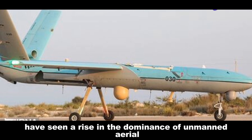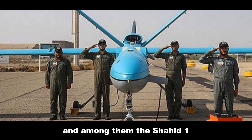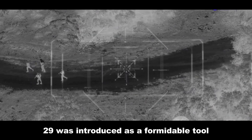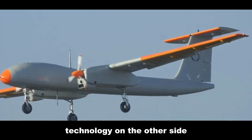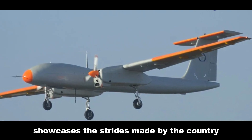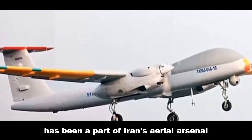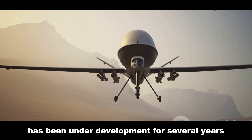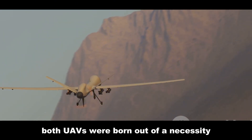The skies of modern warfare have seen a rise in the dominance of unmanned aerial vehicles or UAVs. Among them, the Shahid 129 and TAPAS stand out. Originating from Iran, the Shahid 129 was introduced as a formidable tool in reconnaissance and combat, reflecting significant advancements in Iranian UAV technology. On the other side, the TAPAS UAV, developed by India, showcases the strides made in indigenous drone technology. While the Shahid 129 has been part of Iran's aerial arsenal since around 2012, India's TAPAS, also known as Rustam 2, has been under development for several years and represents a cornerstone of India's UAV ambitions.